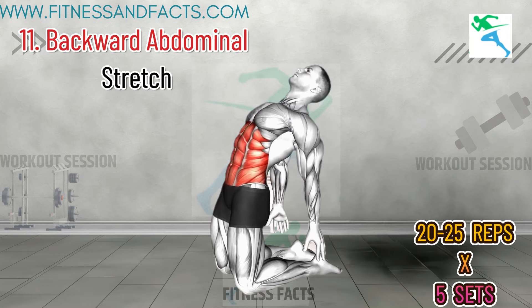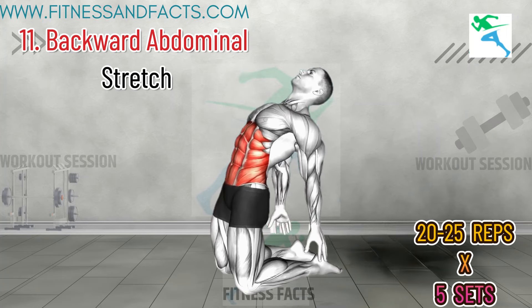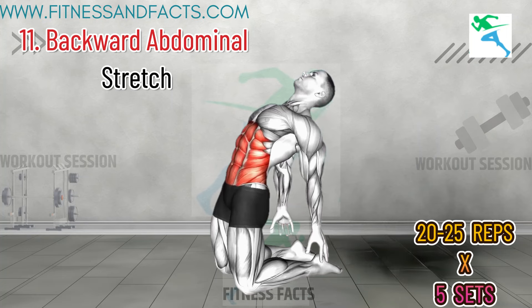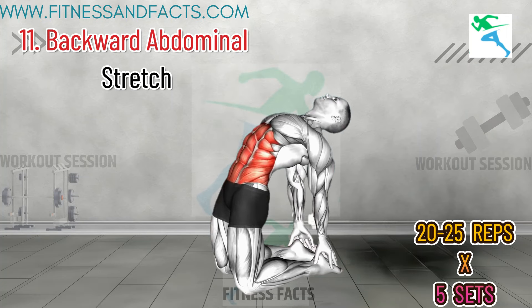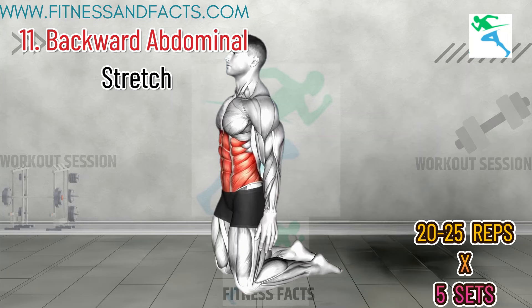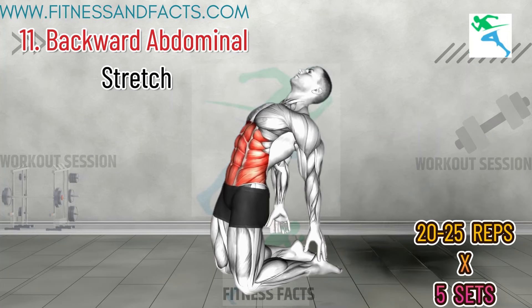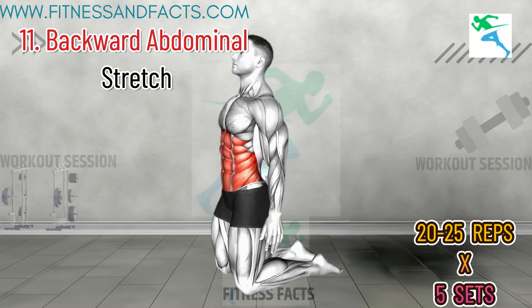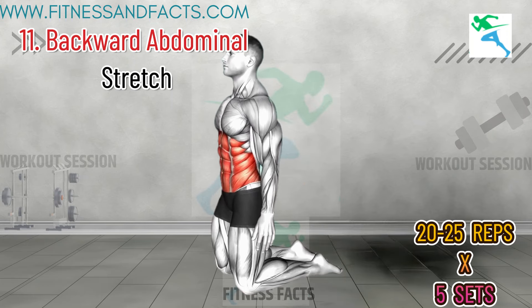Backward Abdominal Stretch. Lie on your stomach with your hands under your shoulders. Push up into a cobra position, stretching your abs and pelvis. Hold for 30 seconds and repeat three times. The backward abdominal stretch focuses on the core and pelvic muscles, which are essential for stability and endurance during activity. A strong core helps you maintain energy and reduces fatigue.